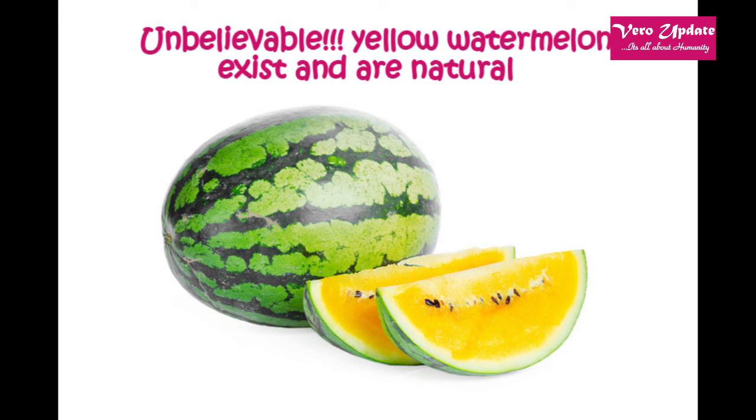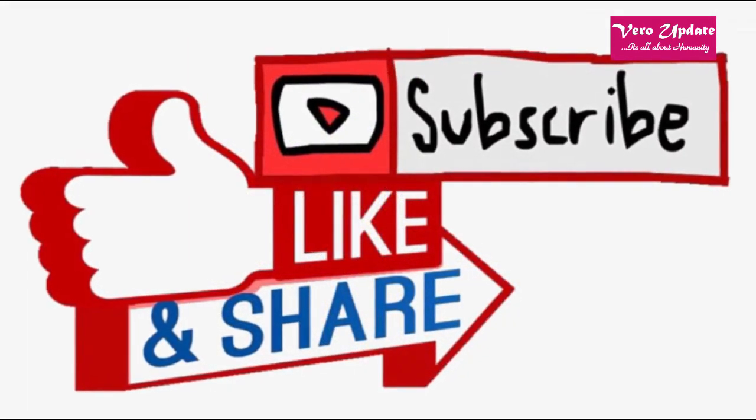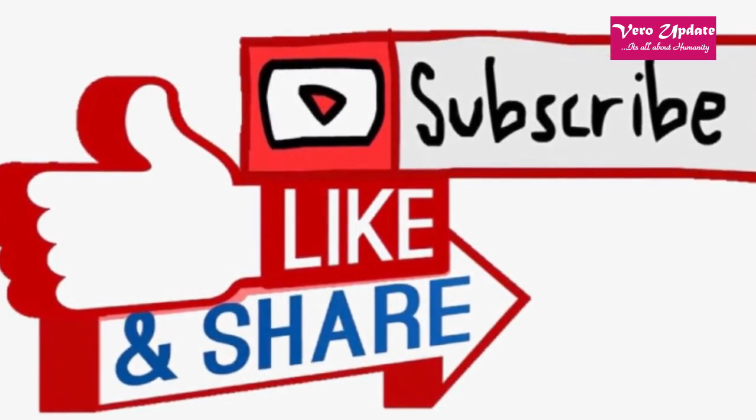Now that you know how to grow yellow watermelons, enjoy their golden fruits as a fun surprise to spring on friends and family. Please like, comment, and share our video. Above all, do subscribe to our YouTube channel to watch more videos. Thank you.